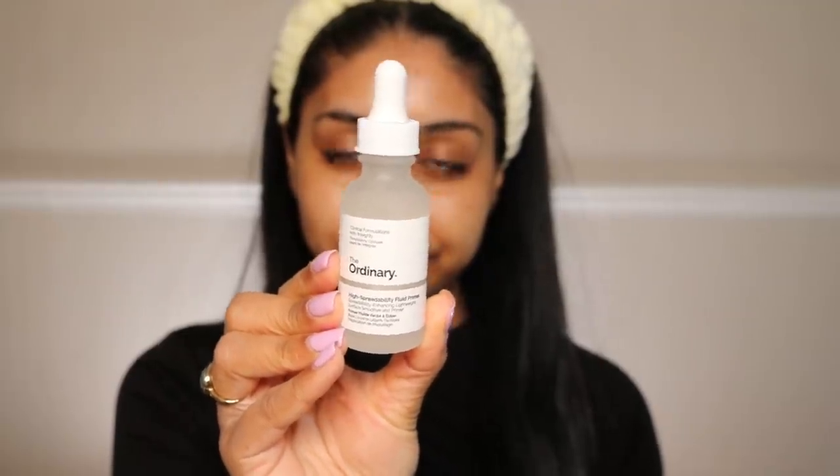Next I'm going to try The Ordinary High Spreadability Fluid Primer. I've heard good things about it from other bloggers, and I haven't bought any Ordinary products recently so I'm excited. Actually, I don't know if I'm a fan — it feels very silicone-y. The silicone-y ingredient is dimethicone and it's in there. My skin feels really soft and it's smoothed out my pores a little, but I just don't like this feeling — it feels very pore-clogging.